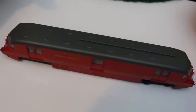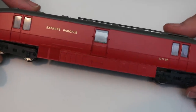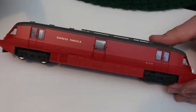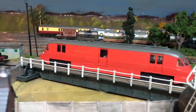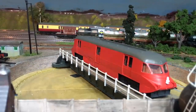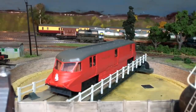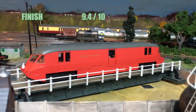So to the scores — let's see what this Dapol Express Parcels GWR Railcar scores. For finish: well it's fairly utilitarian, but again that's true to the prototype. The GWR versions were certainly far more ornate, but certainly what livery there is here is well executed by Dapol. The tampo printing is pretty sharp, it's all there, and the grey on the roof is fully demarcated perfectly. But it is a pretty utilitarian livery — it does have its charm, and I'm going to score this a 9.4 out of 10.